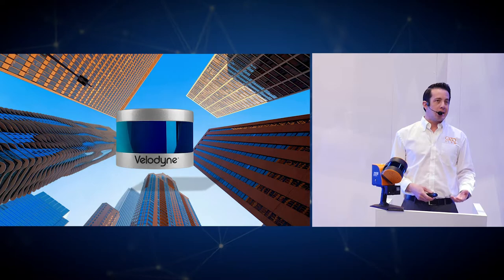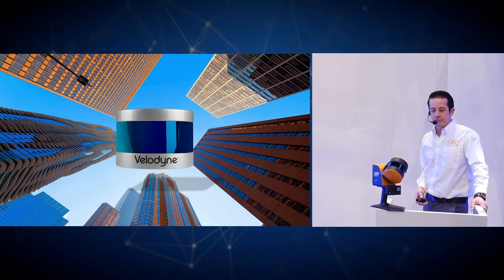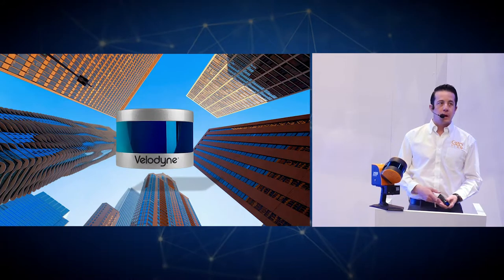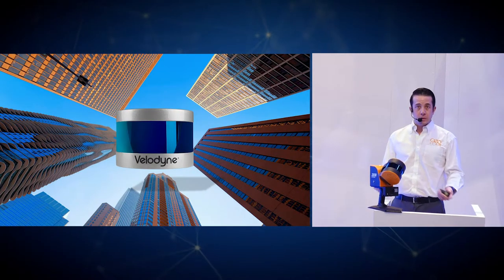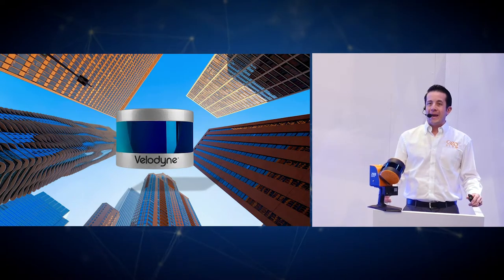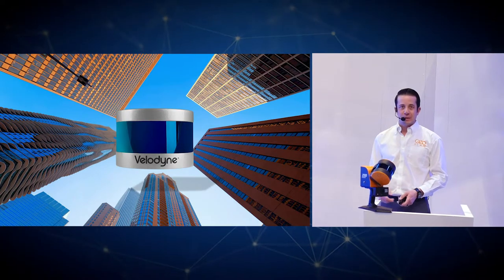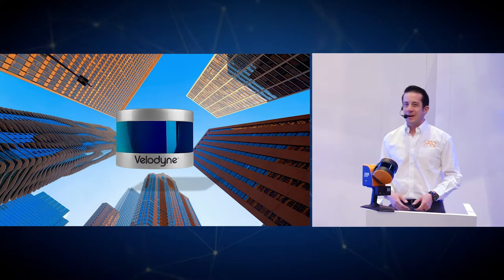The engineers realized that if they could design an algorithm that could concurrently map and navigate through a space, they could solve that problem. From that, SLAM — simultaneous localization and mapping — was born. SLAM algorithms are only as good as the raw data input into them. As GeoSlam's products began to develop, the Velodyne puck became the natural choice — it allowed us to create a product line with a much further range of up to 100 meters without adding significant weight, keeping the system practical for handheld use all day.